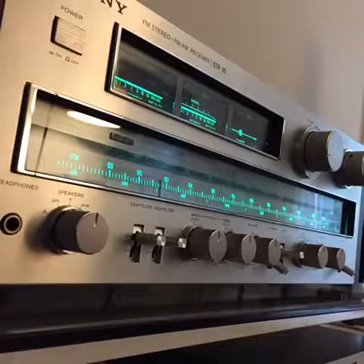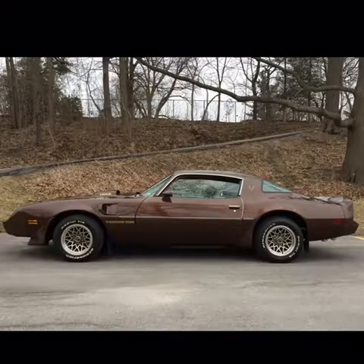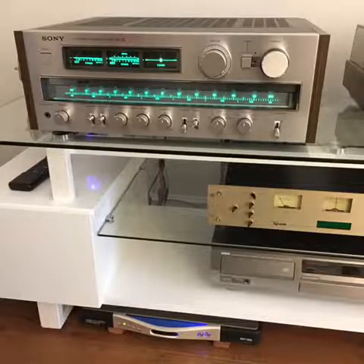Monster receiver and pure vintage muscle. If cars like this graced the streets, then this is what graced the audio stores in the late 70s. In the 70s, it was all about excess — bigger was better. And this was almost just about as big as they got.